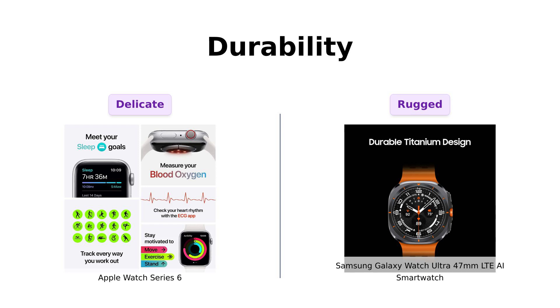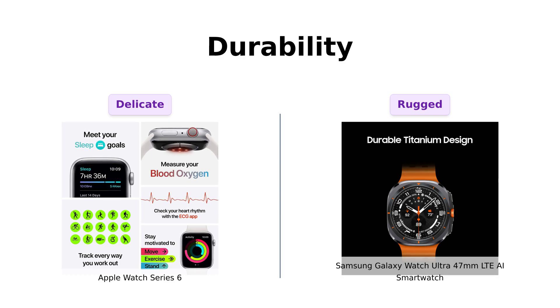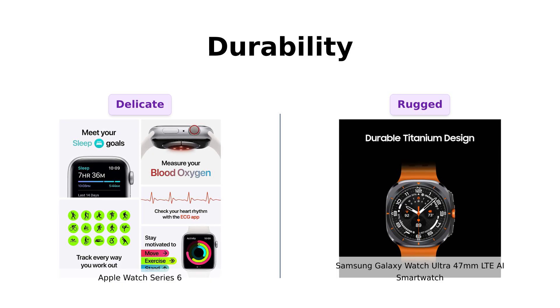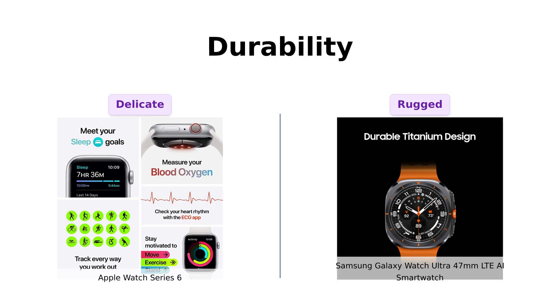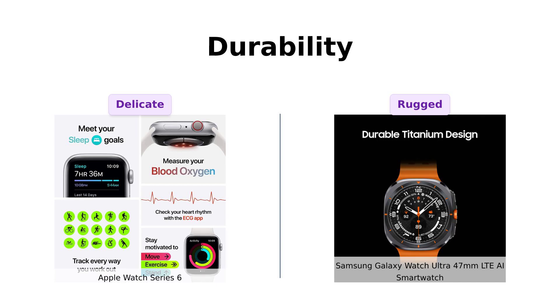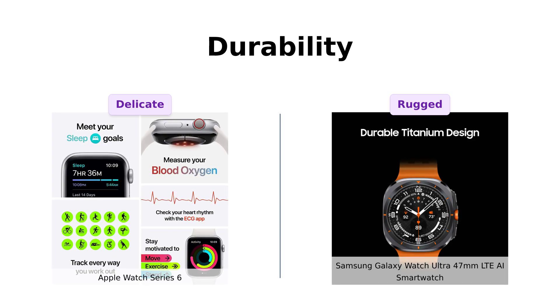Next, let's talk durability. The Galaxy Watch Ultra is made from titanium, making it incredibly rugged and suitable for outdoor adventures. Reviewers often highlight its durability and ability to withstand harsh conditions. In contrast, the Apple Watch Series 6, while not fragile, is noted by some users as being less tough, with concerns about potential damage from drops. Users recommend it for everyday use rather than extreme sports.